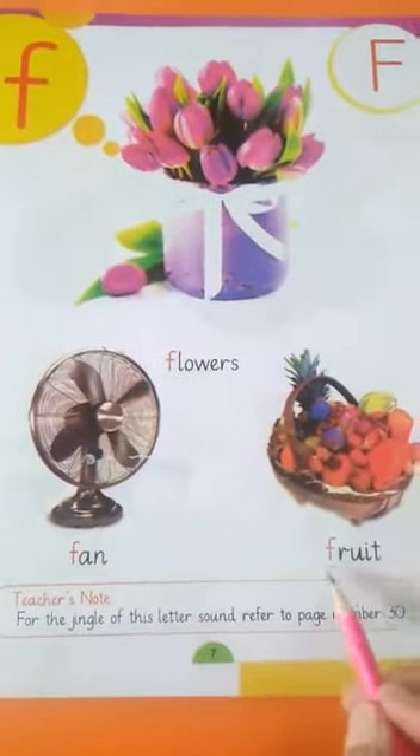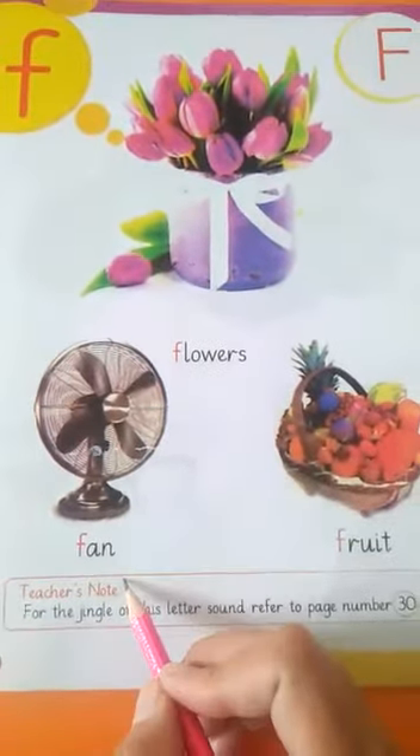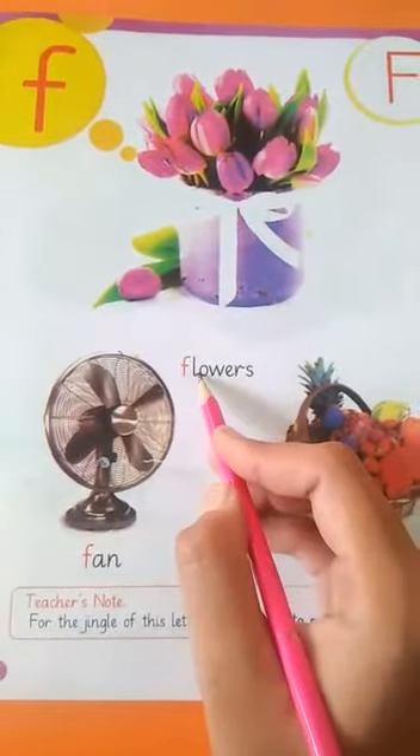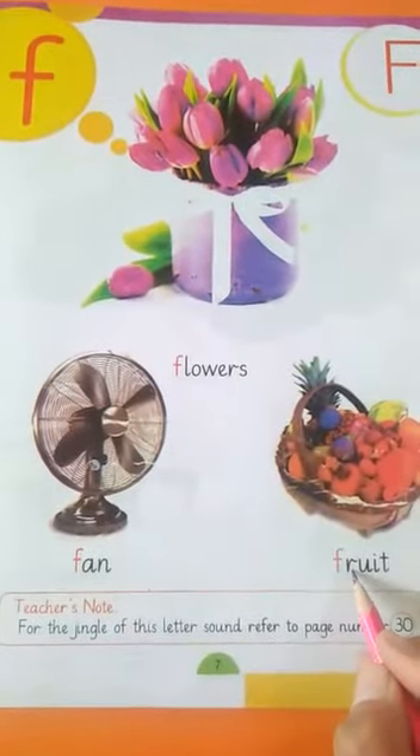F — van. F — fruit. F — flowers. F — van. F — fruit. F — flowers. F — van. F — fruit.